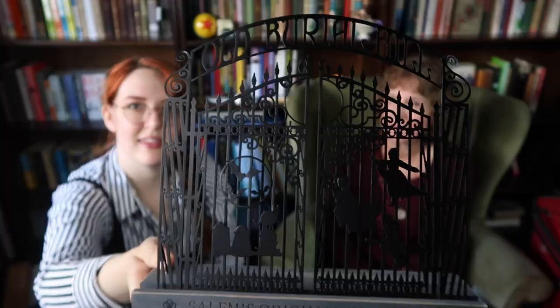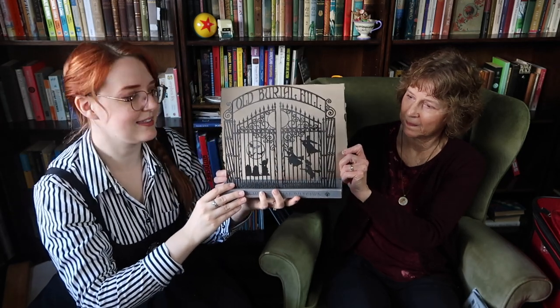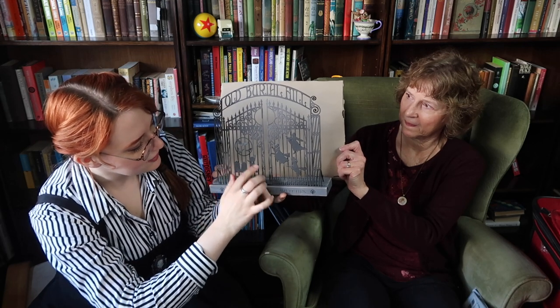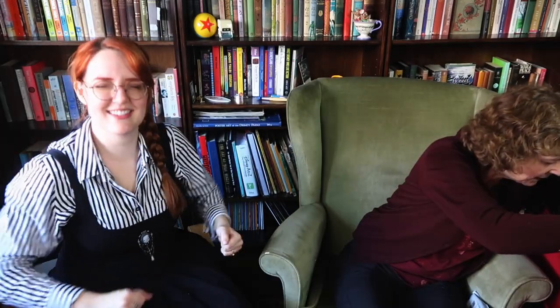Today is Halloween so it all works! This is a little decoration from Hocus Pocus — it's the Old Burial Hill, which is the cemetery in the film, with the gates, silhouettes of the sisters, gravestones, Binx the cat, and little bats. Also from the Spirit Halloween store. And it goes with another piece — the Sanderson's Museum of Witchcraft, Salem, Massachusetts. They did film most of that in Salem, Massachusetts. We actually got to go on the tour of almost every place that was in the film, including the White House. I want to go to Salem so badly — I love witches.